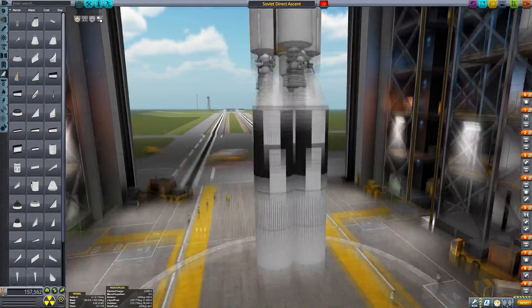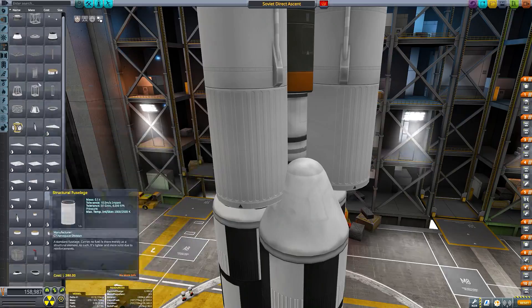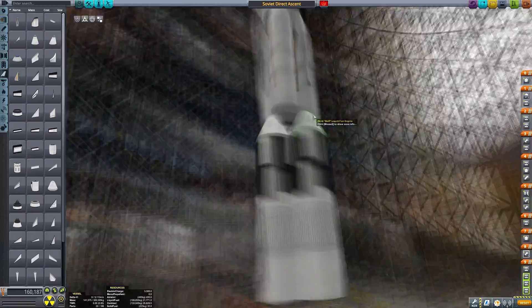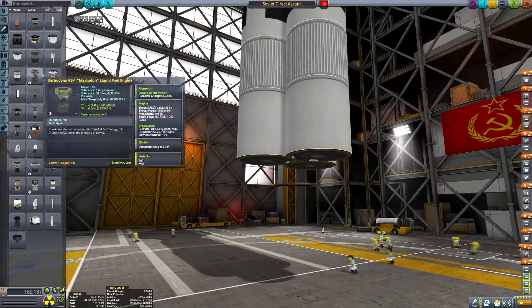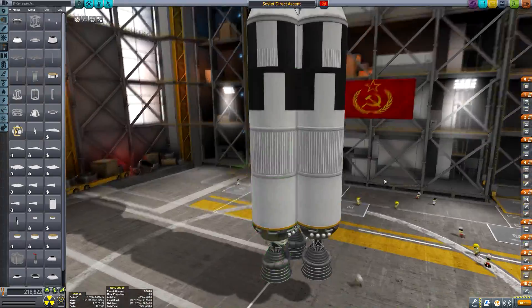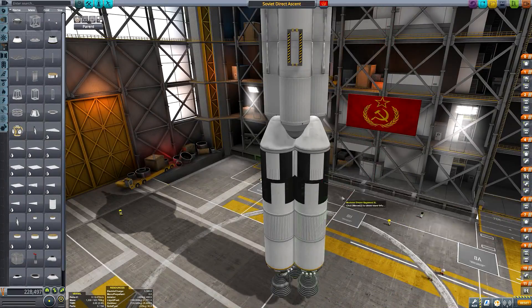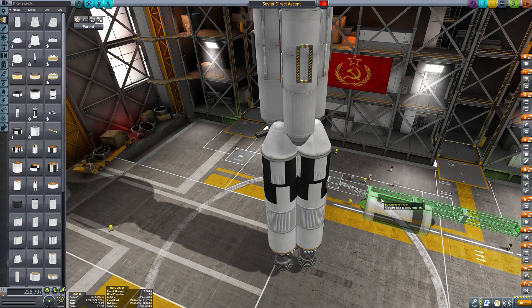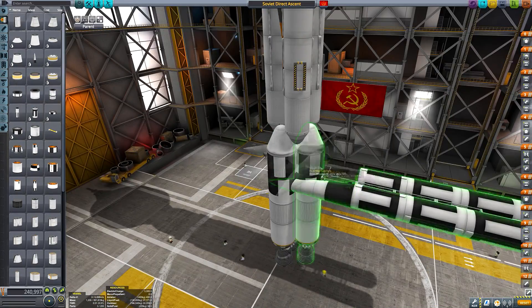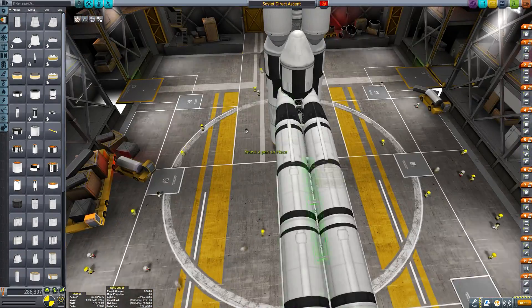At least when it comes to things like the Mun and Minmus — Eve and Tylo, it's pretty hard to do direct ascent, but I think those are completely different beasts entirely. I think we can all appreciate the simplicity of direct ascent and how we all tend to do that before we subsequently go on to learn how to do rendezvous. But I'm sure you can appreciate now, looking at the construction of this thing, how it's sort of becoming this massive bloated mess.